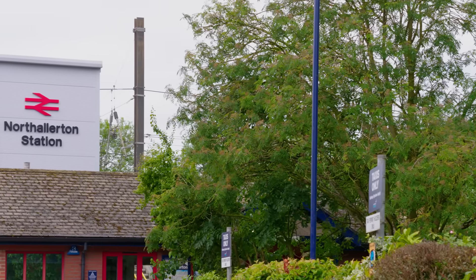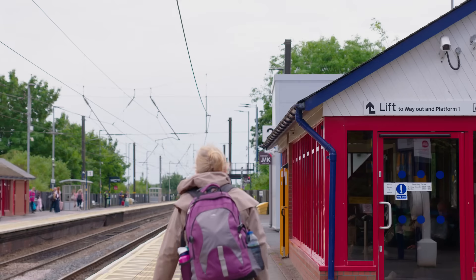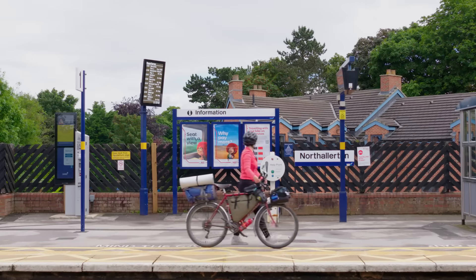TransPennine Express released their sustainability strategy a couple of years ago, and our Beyond Carbon pillar includes our Good for Nature goal. We're really excited to install our first Bioscape SUDS unit here at Northallerton. We have 19 stations across the north of England and we're hoping to roll these out across further stations in the future.